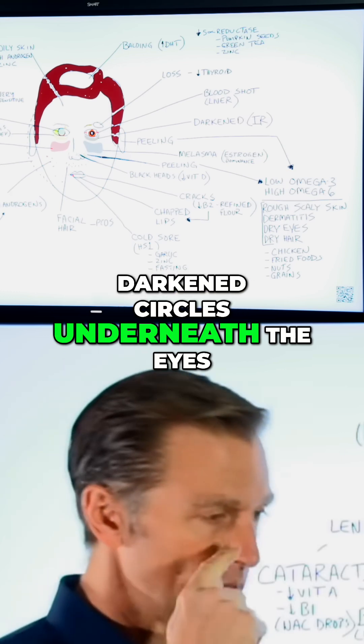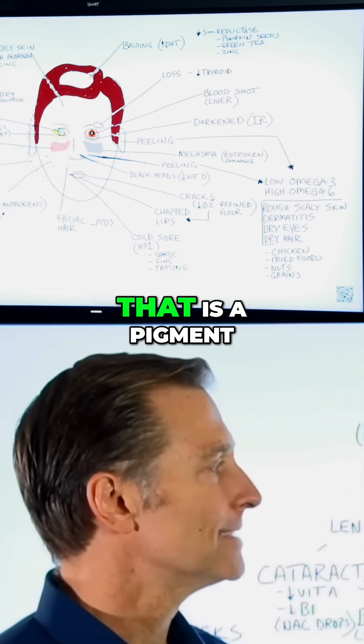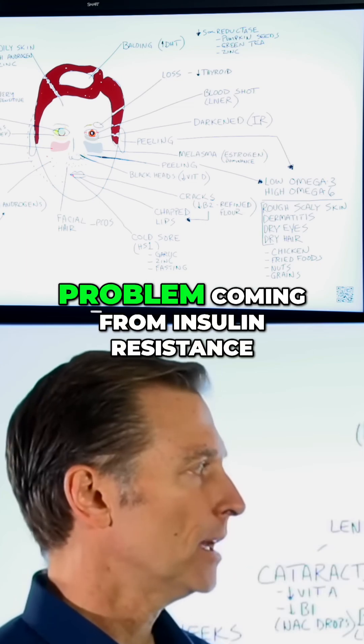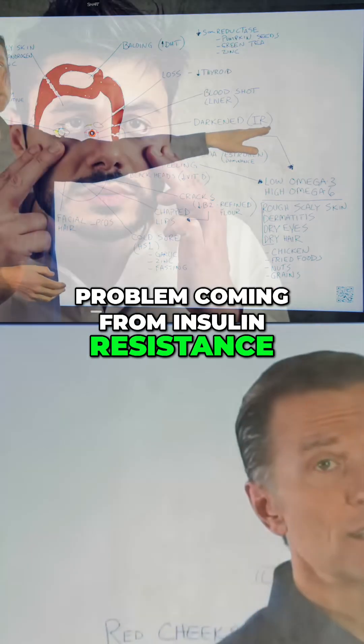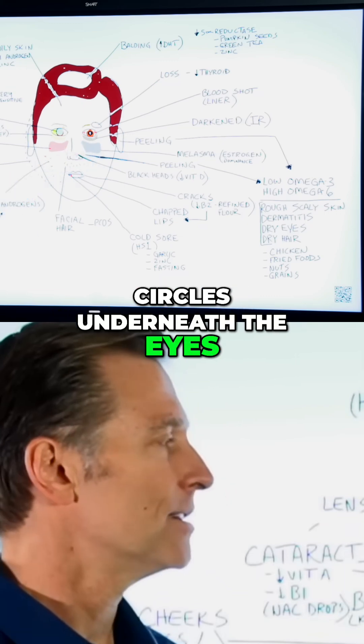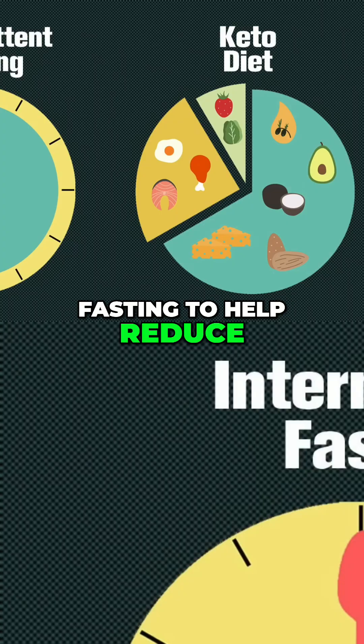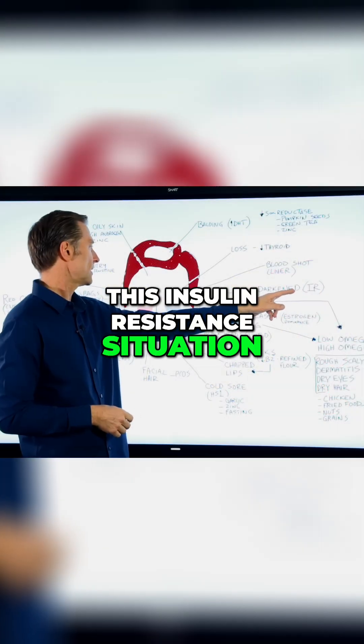Darkened circles underneath the eyes are a pigment problem coming from insulin resistance. If you have dark circles underneath your eyes, you need to get on healthy keto and do intermittent fasting to help address this insulin resistance situation.